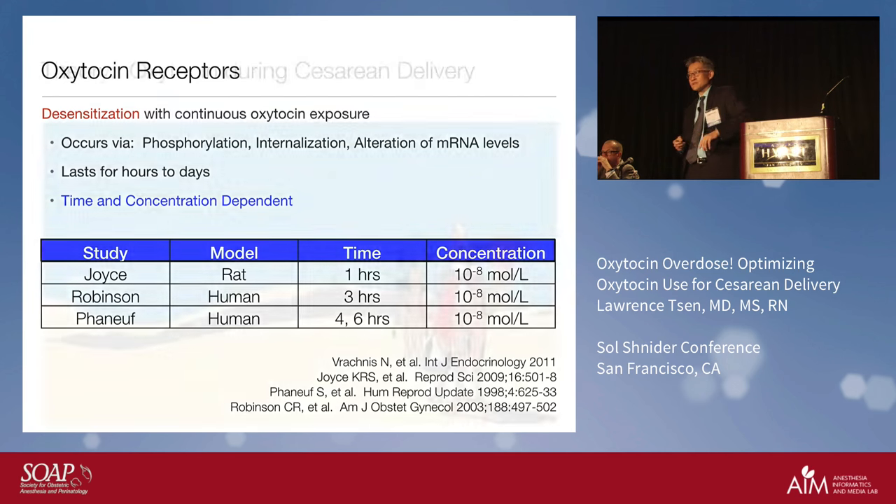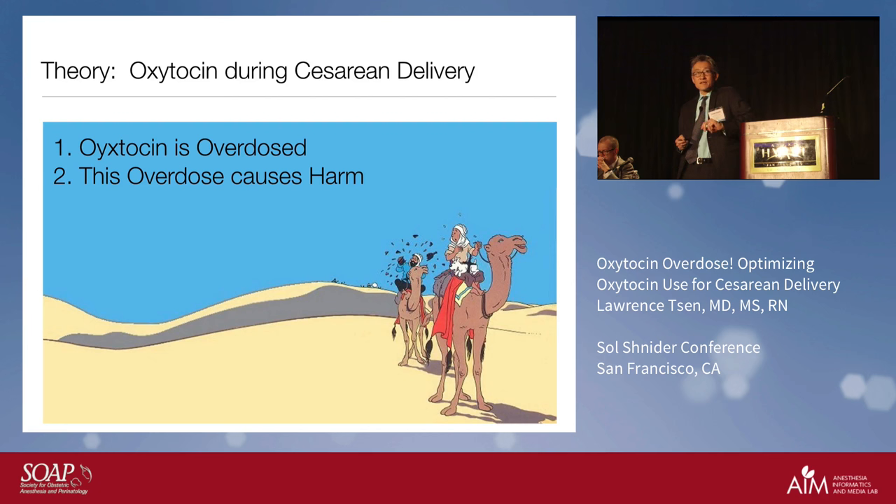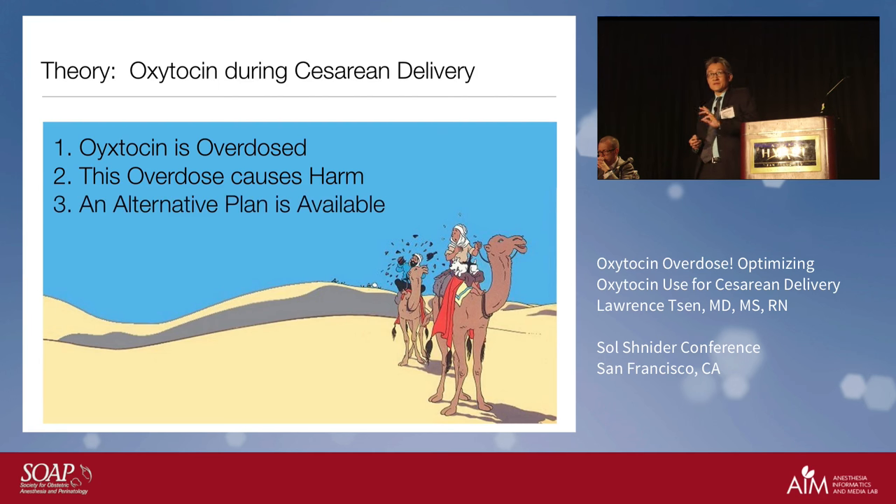With this, we come up with three theories: first, that oxytocin is overdosed; second, that this overdose actually causes harm; and third, that there is an alternate plan available.